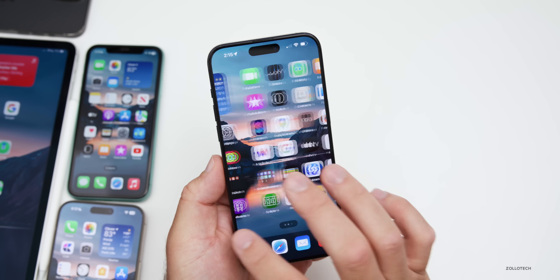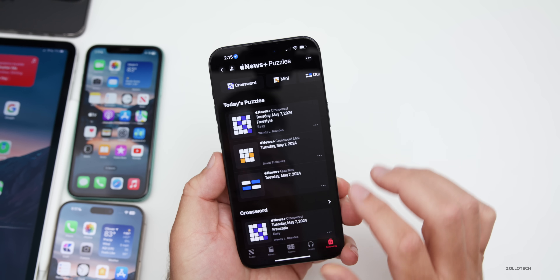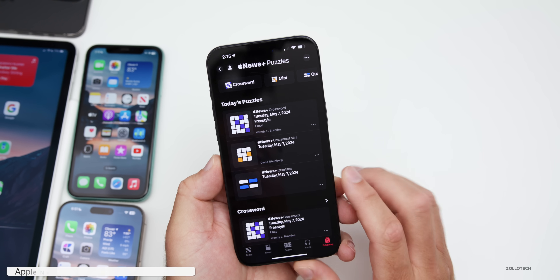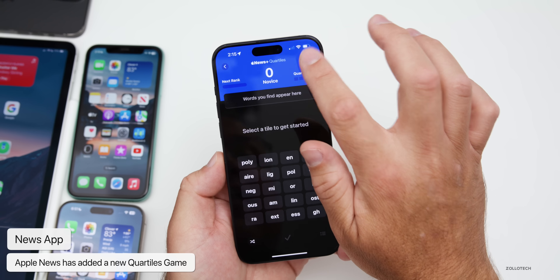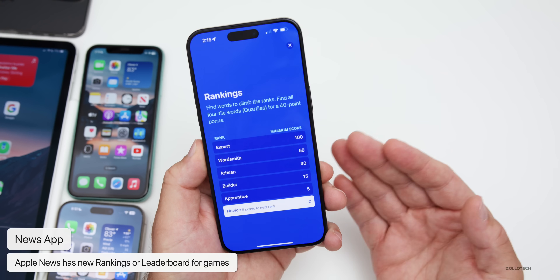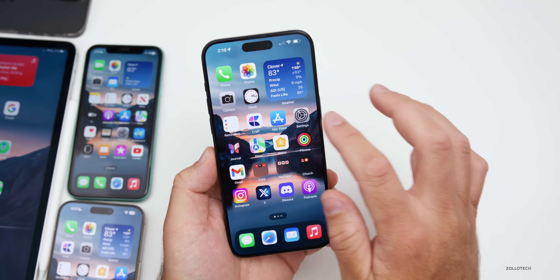Apple News got some updates. Going into News and then Following, there are different games available. Under Puzzles there's an all-new Quartiles puzzle game. You can play this game and also view leaderboards and rankings to see how you compare to others. That's available in this update.